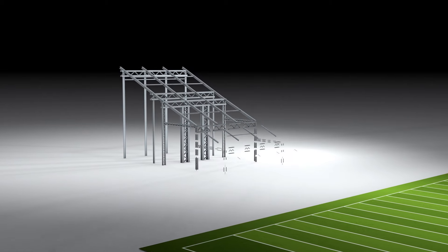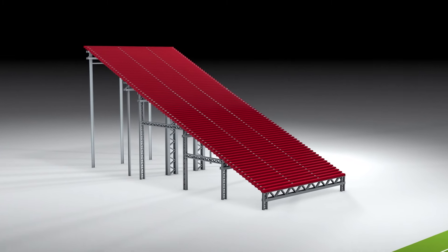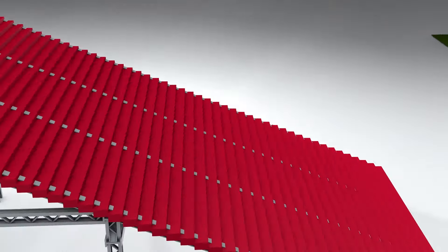Third was the elevated upper deck, and that was an engineering marvel. The last person would be 100 yards from the field, so they wanted to move everybody closer.